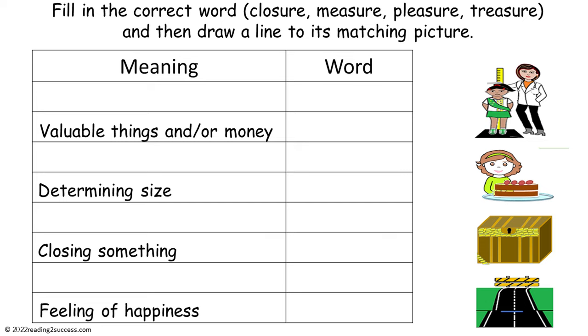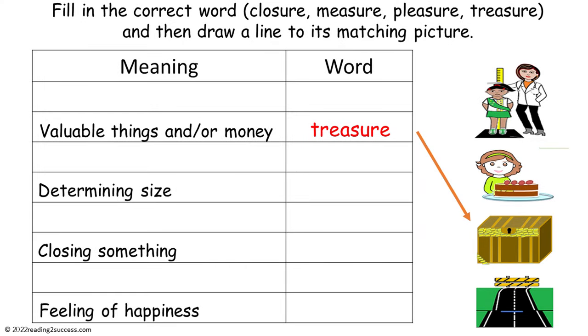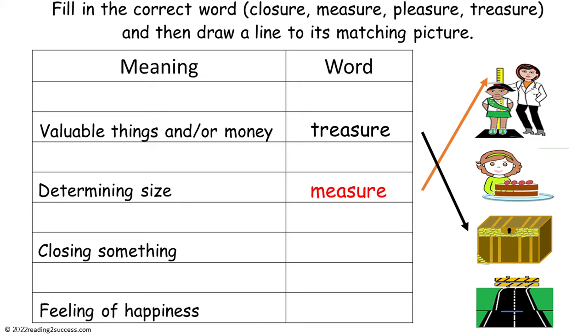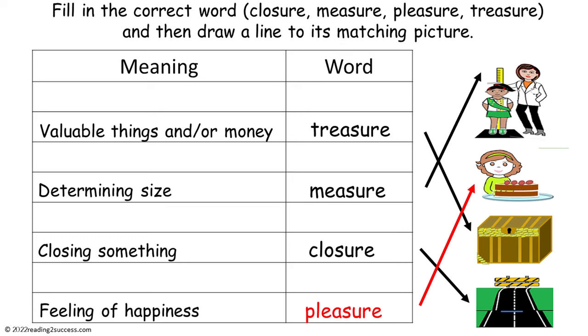Have kids fill in the correct word — closure, measure, pleasure, or treasure — and then draw a line to its matching picture. Meaning one: valuable things and or money — the word is treasure. Meaning two: determining size — the word is measure. Meaning three: closing something — the word is closure. Meaning four: feeling of happiness — the word is pleasure.